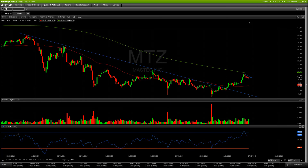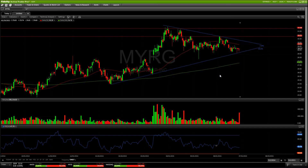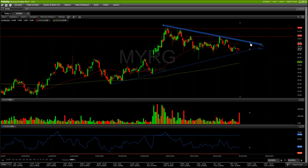Next up on the list is MYRG. Nice daily wedge setting up on this - consolidating tightly. Want to see it continue to come off the bottom of this wedge, tighten into the range, and get a nice breakout. First area of resistance is right around $30.90, and the break after that you're looking at around $32, which gives us good range and a good risk-reward for our entry. As long as we hold the bottom channel support of this wedge, look to get the break back above the 50-day, break through the top side of this wedge, and continue the uptrend.